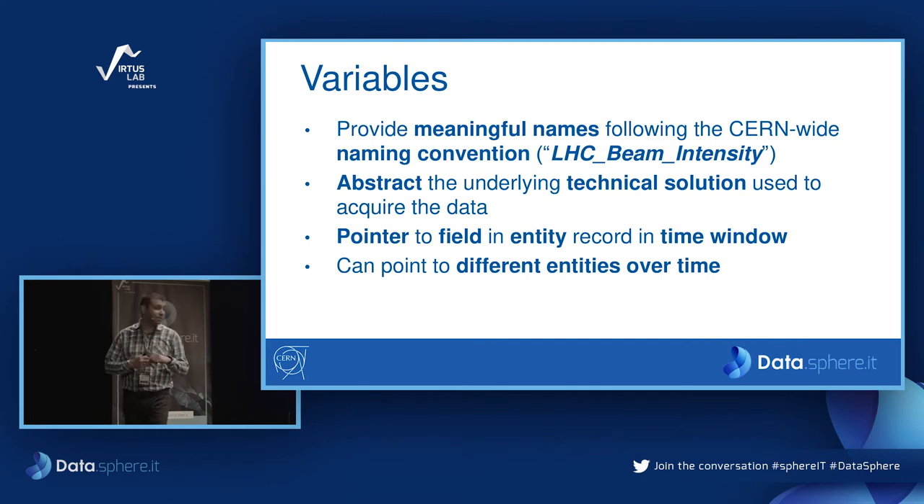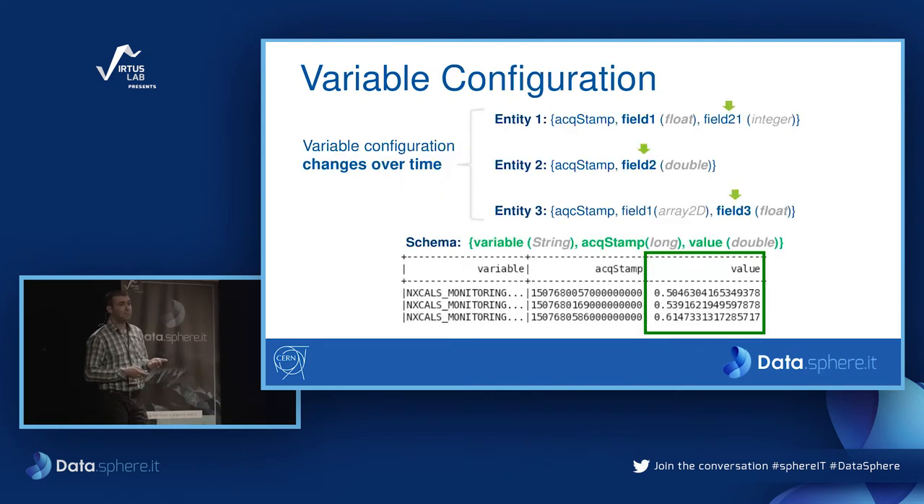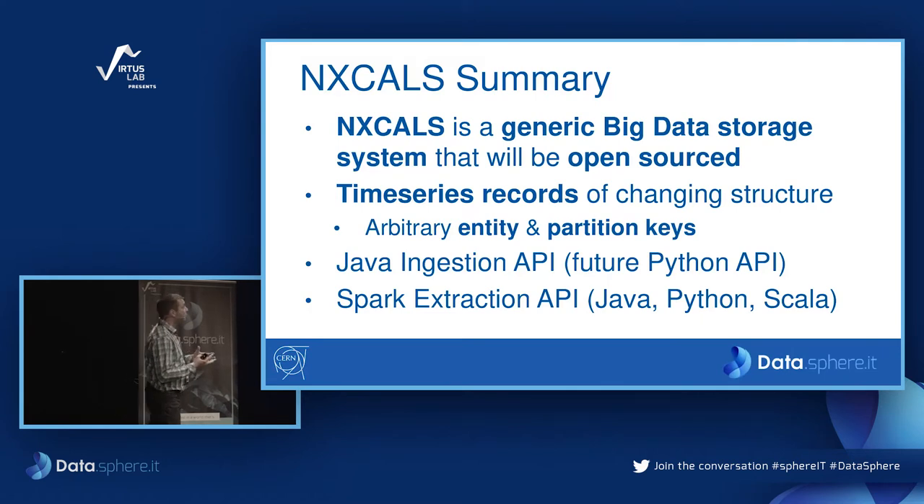To summarize: NX-CALS, as you heard, is a generic big data storage system and we really wish to open-source it one day. If any of you find it interesting and want to contribute, you can write to me afterwards. It accepts time series data of any type with changing structure. For now we have a Java Ingestion API, but a future Python API is foreseen. We have a Spark Extraction API with all the support that Spark provides. In terms of future direction, we collaborate with the service for web-based data analysis at CERN, and together we have achieved a unified platform for data analysis in the cloud, which has a big future inside CERN and worldwide.